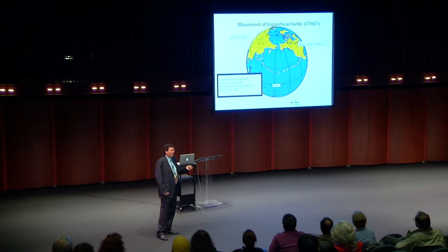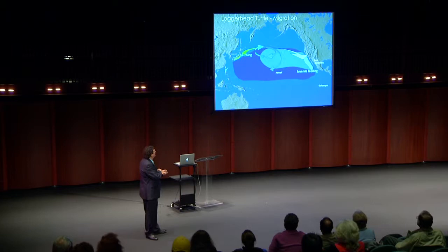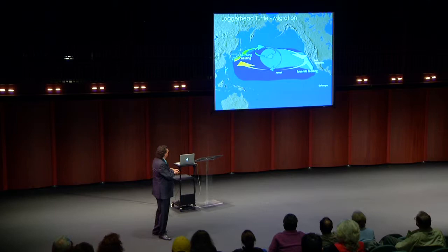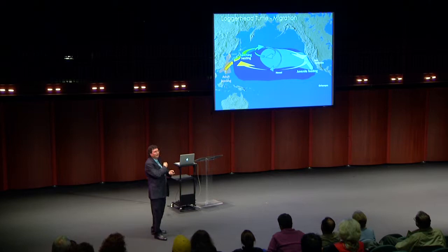With more radio transmitters, we now know loggerheads hatch in Japan, travel to feed along the Pacific coast of North America, with many remaining in the central Pacific, then after 20 to 25 years return to Japan to nest. But adults don't stay in Japan — they then migrate to China, Vietnam, and Southeast Asia. This really complicates conservation efforts for a single species and demonstrates why international collaboration is essential to address their decline.